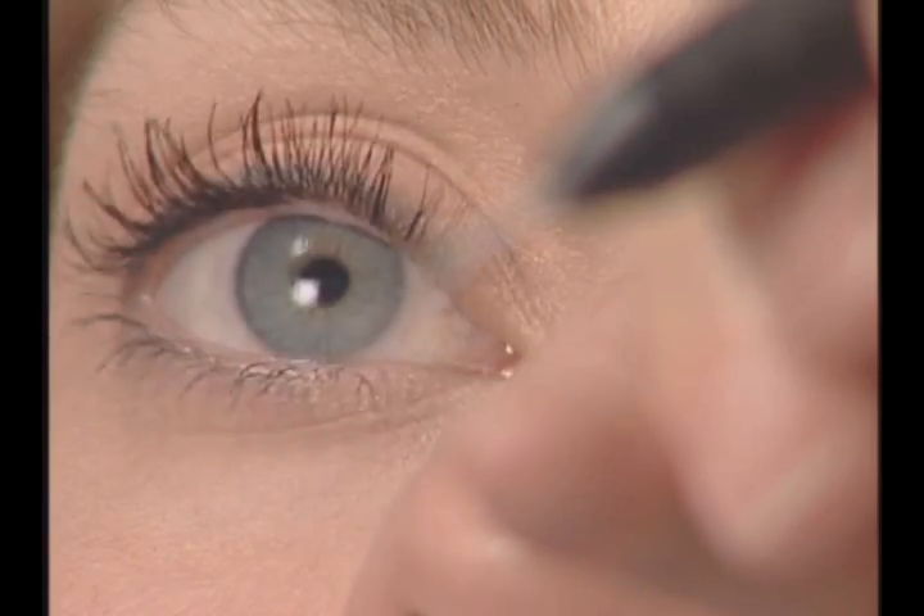My eye doctor suggested that we try these plugs and it has absolutely changed my life. I am able to wear contact lenses. My eyes are not dry. I just can't say enough good things about the plugs.